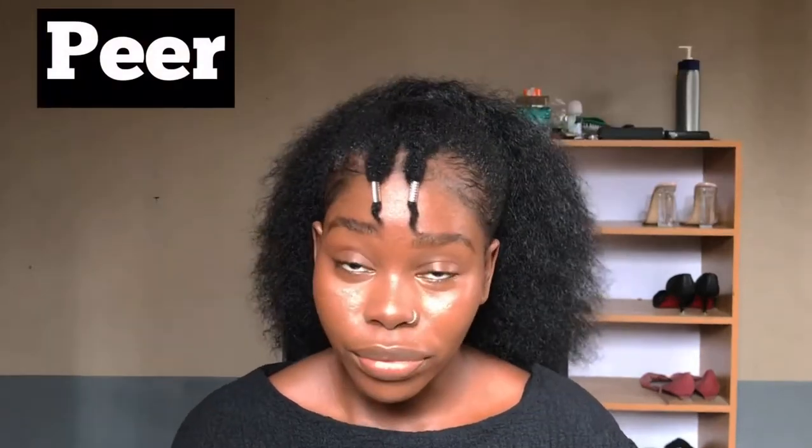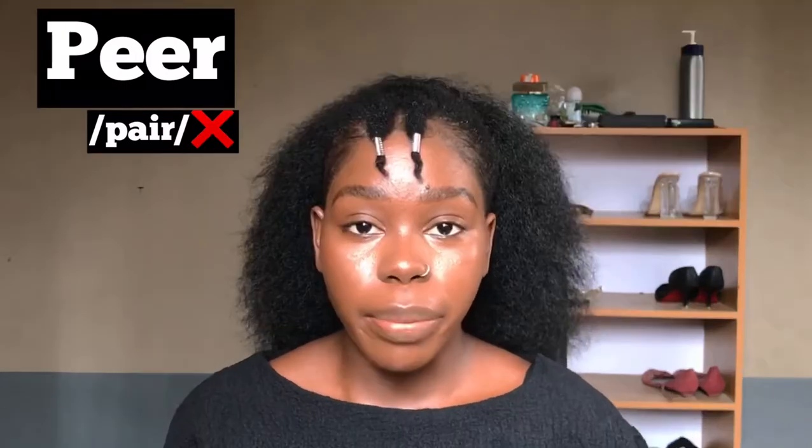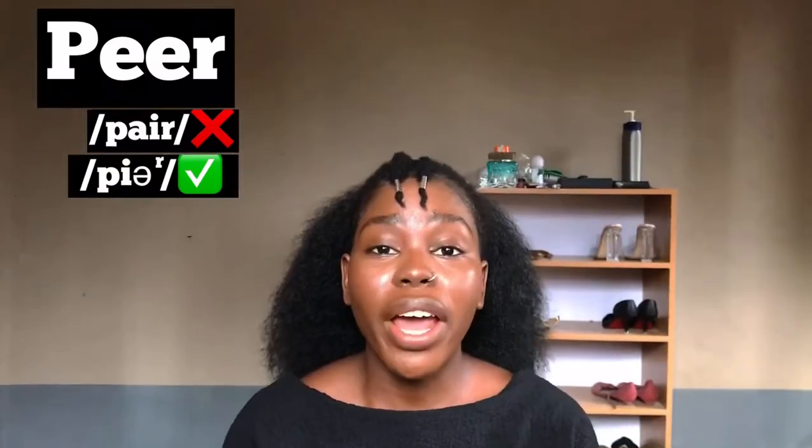There are times you want to describe pressure someone feels from others of the same age, grade, or group. This word is commonly pronounced 'pair pressure,' but the right way to pronounce it is 'peer pressure.' Peer pressure.